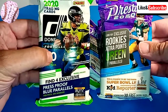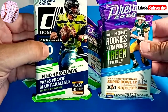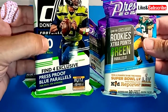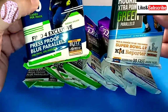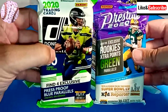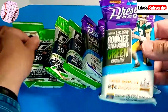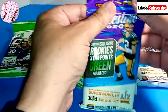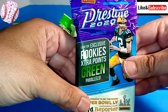We're going to be looking for Joe Burrow, CeeDee Lamb, Chase Young, Chase Claypool, Jalen Hicks, Justin Herbert, and Tua Tagovailoa. I could never get that right. I have four packs of Prestige 2020 and four packs of Donruss 2020. We're going to start with the Prestige 2020 first. Maybe we can pull an autograph out of here. We'll see.